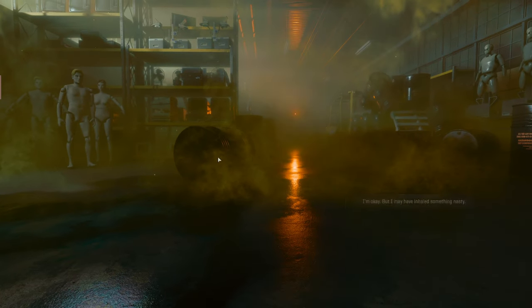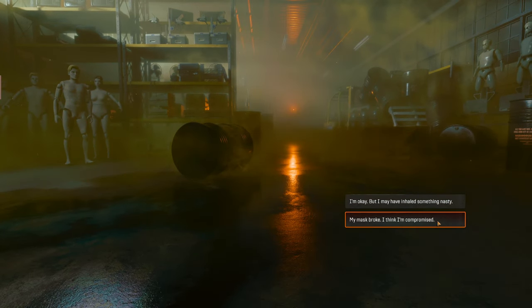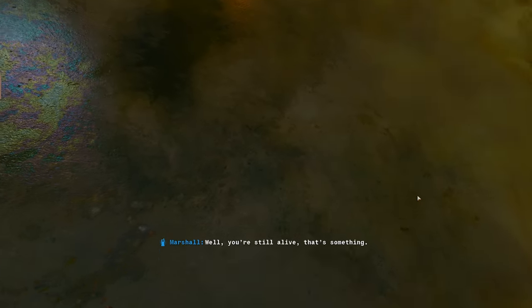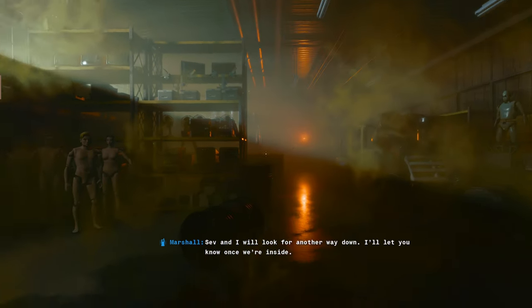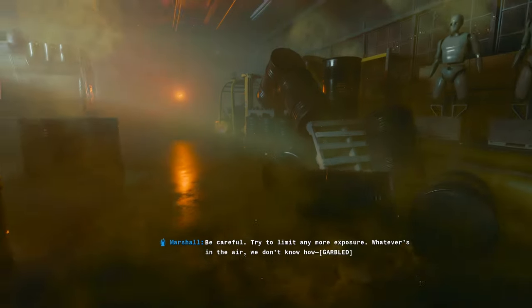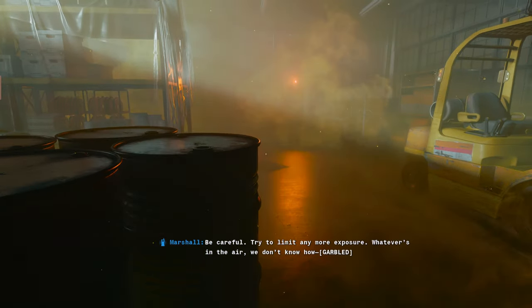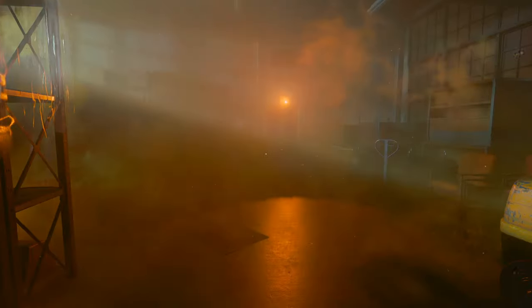It's not creepy at all. I'm okay but I may have inhaled something nasty. Oh, you're still alive, that's something. Seven-eye will look for another way down, I'll let you know once we're inside. Go ahead and see if you can find the biotech entrance. Be careful. Try to limit any more exposure. Whatever's needed.